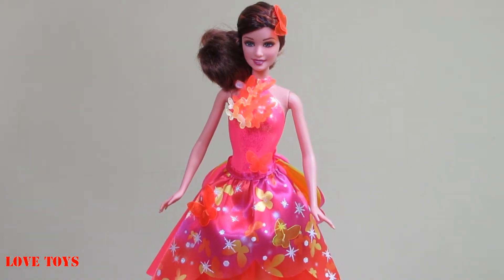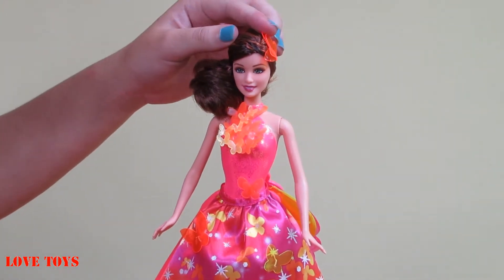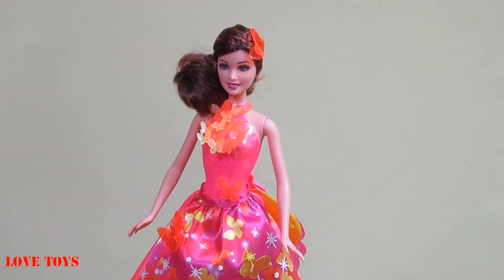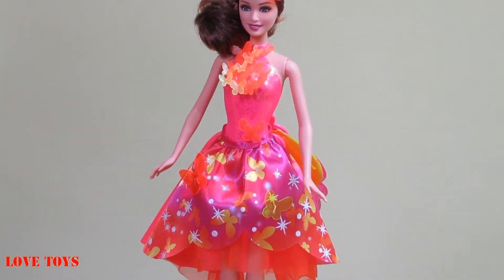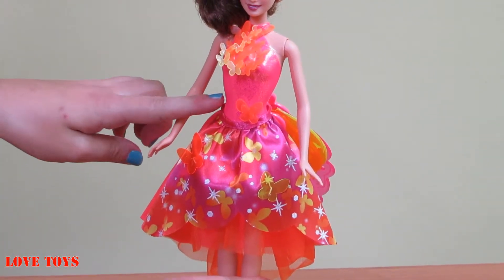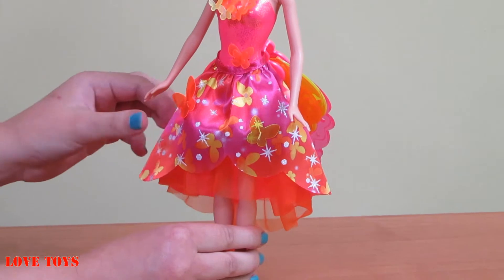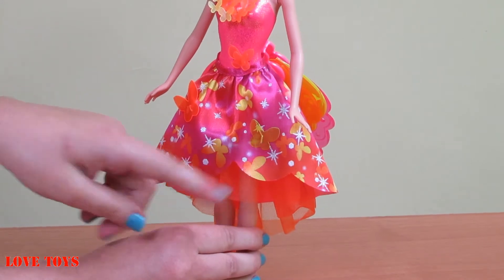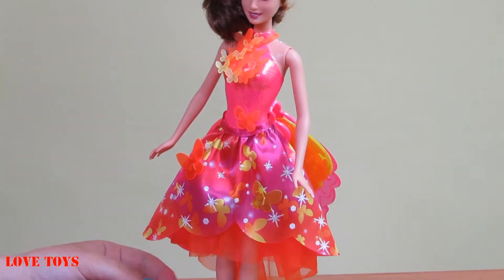Here we are with our beautiful Barbie and as you can see she has a really nice brown hair and also an orange hairpiece in the shape of a butterfly, and she has a really nice makeup. We can see a lot of brown eyeshadows and she has also a beautiful pink lipstick. Barbie wears her beautiful pink top and she has an amazing skirt with a lot of butterflies — it's full of color and really shiny. She also has some accessories.